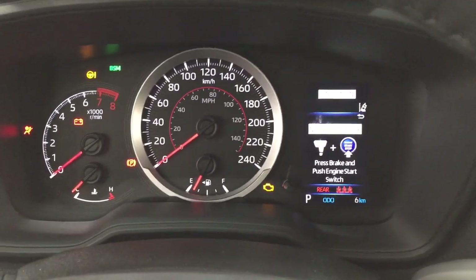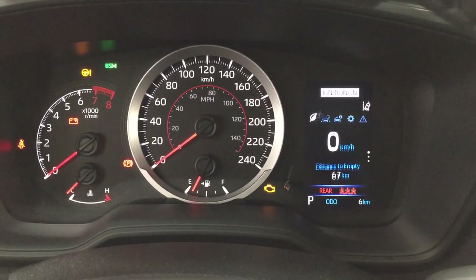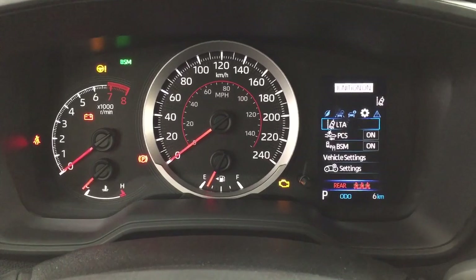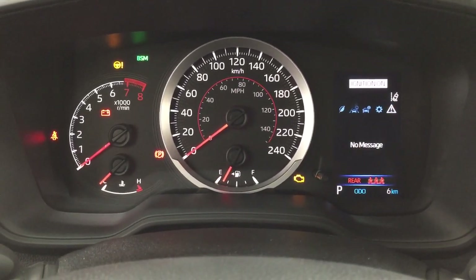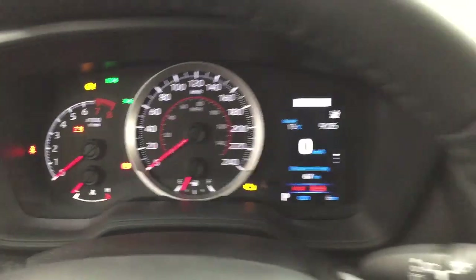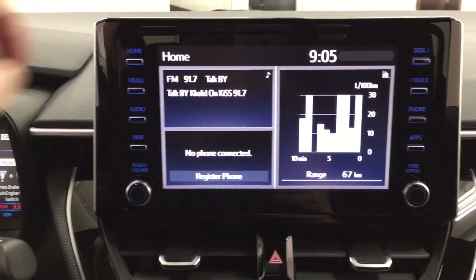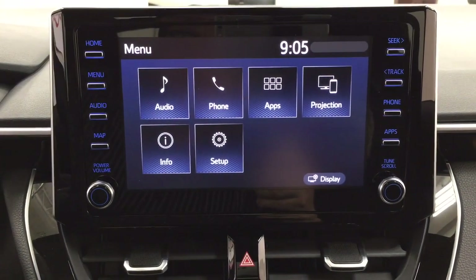Looking at the multi-informational display, you'll see features including speedometer and distance to empty, and scrolling through you can access the lane departure alert, trip info, settings menu with lane trace assist, pre-collision system, blind spot monitoring on and off, and other additional features, and finally your messages menu. The screen also shows an exterior temperature gauge and a digital clock. The center dash touch panel display includes your audio, phone, and apps menus.